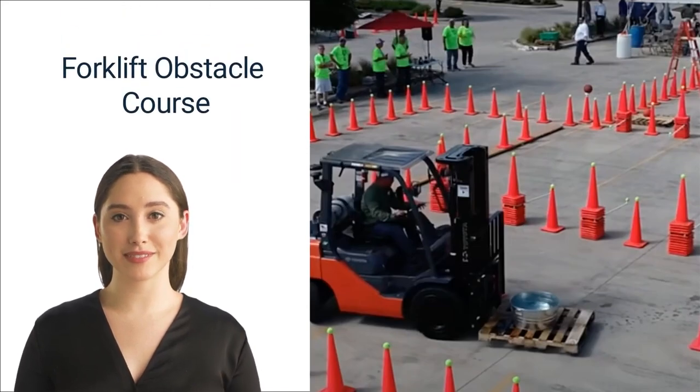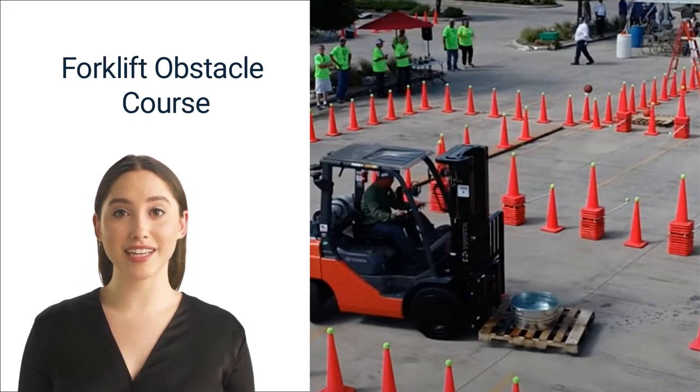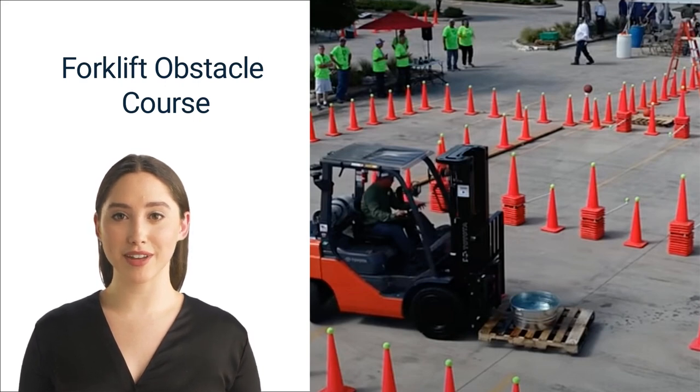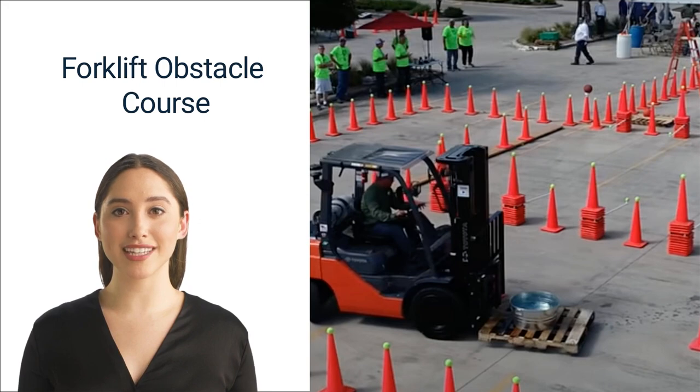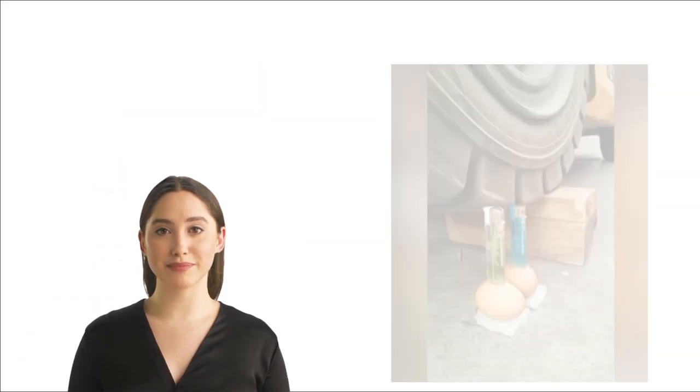Number three: forklift obstacle course. In this professional forklift obstacle course, operators have to navigate a course of caution cones with tennis balls on top. Their forklifts are loaded with a bucket of water, and points are deducted for any spills, knocked-over tennis balls, or caution cones. This obstacle course is not just impressive — it's an excellent method of forklift operator training. The program was put on by McCoy's Building Supply in Texas and included operators from all over the United States. Everything had to be within safety rules or contestants were disqualified.